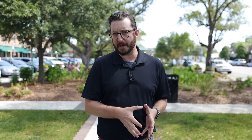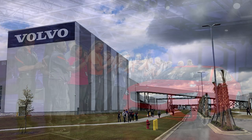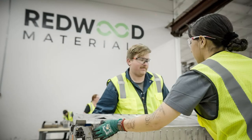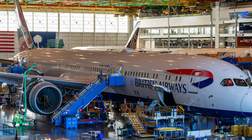Because of its location, Summerville is centrally located to some of the area's most popular employers. Just to the north, we have Volvo and the soon-to-be-open Redwood Materials, which is bringing 2,800 jobs into the area. Just south, you have Boeing, the airport, and Joint Base Charleston.